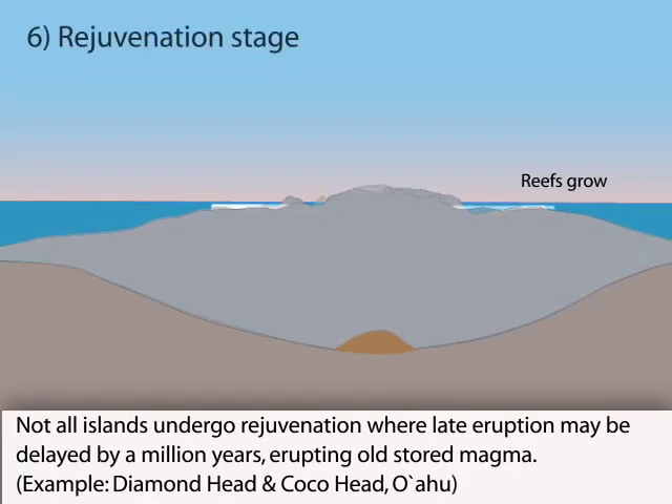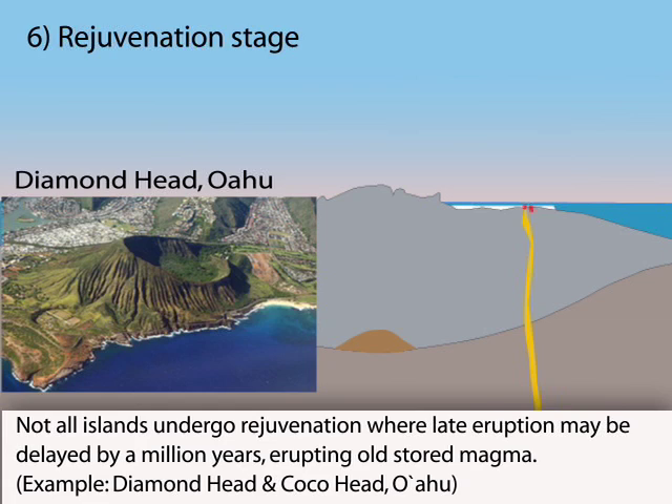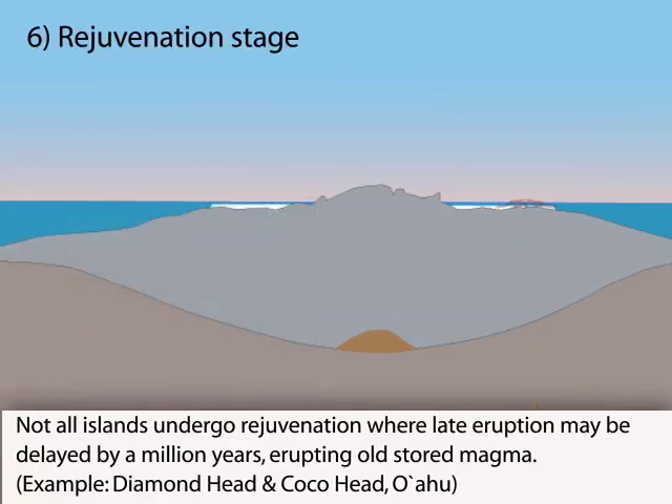Hundreds of thousands of years and several hundred kilometers from the hotspot, lava that was stored deep beneath the volcano rises to erupt in a last burst of lava. This lava is higher in alkalis than all previous eruptions.